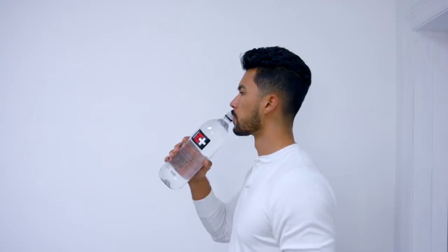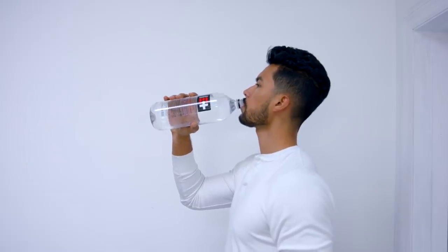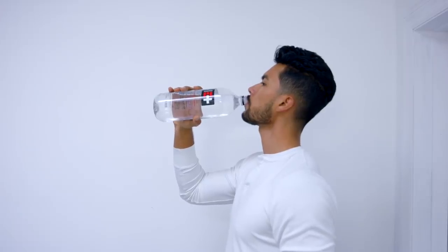Number four: drink tons of water and avoid sodium. When you eat too much salt and not enough water, your body starts retaining water to stay hydrated. Cut out the sodium so that water retention stops, and drink more water so you can start flushing it out. This is important so your face doesn't end up looking bloated and chubby. When you cut away the bloating, your face will suddenly look more structured and you're gonna look more handsome.